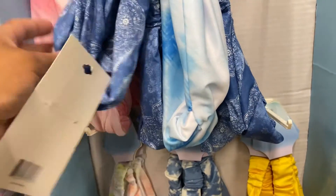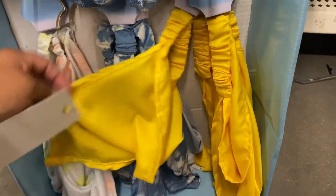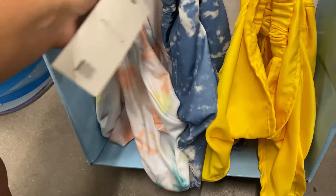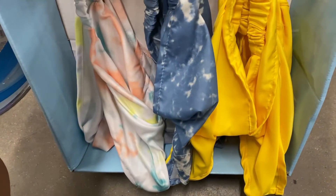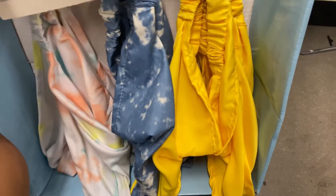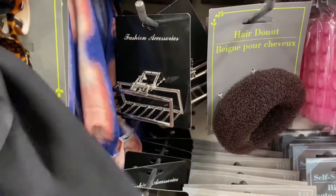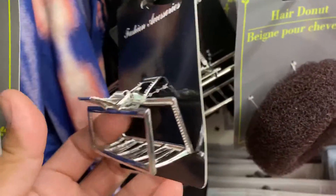I was hoping I'd be able to find two of the butterfly clips, but since I only found one I thought maybe at the next Dollar Tree I go to I'll find a whole fresh display and can pick up both at the same time. Do not make the mistake I did — I'm regretting it right now.